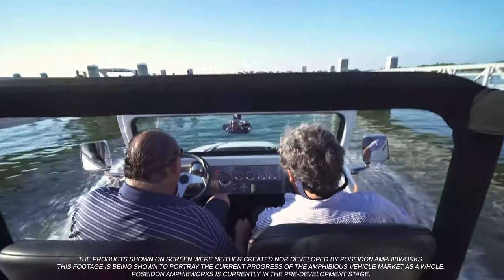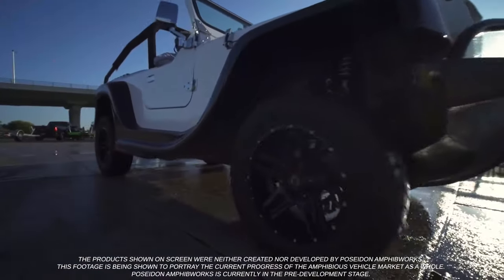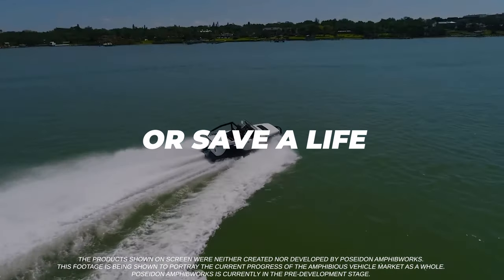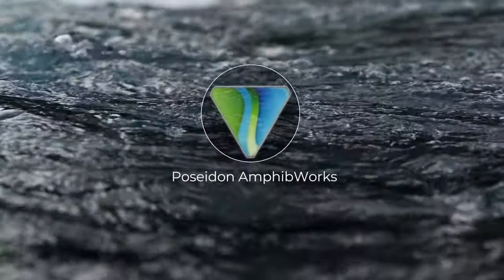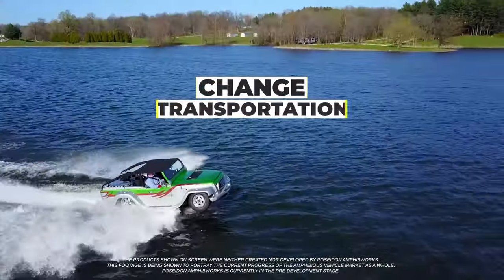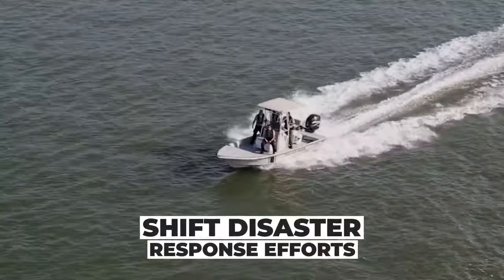Driving a vehicle that shreds through the water as easily as on highways — to chill, bypass traffic, or save a life — is nothing short of exhilarating. Poseidon Amphib Works understands how climate change will reshape borders, change transportation, and shift our disaster response efforts.